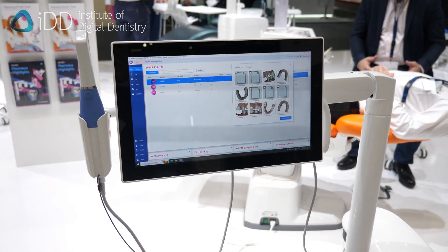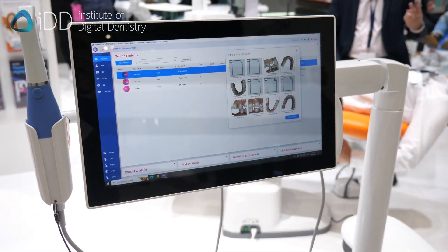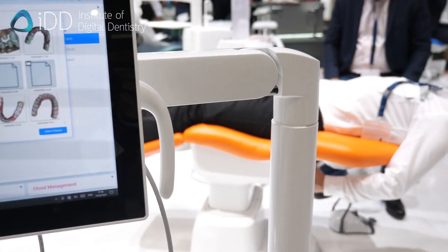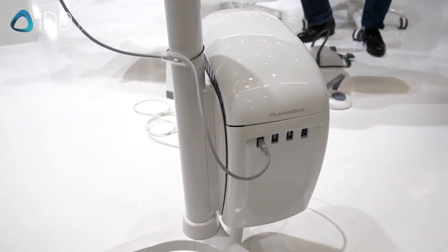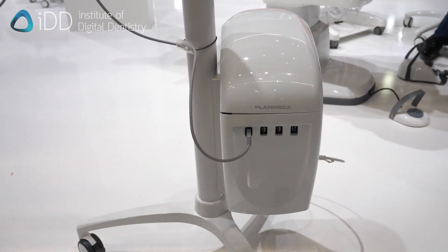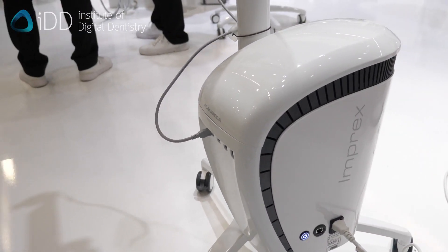Yes, we have a scanning cart called Imprex, which makes it easier to have around the dental chair when you do the scanning from the patient's mouth. Together with that, we have new software for the scanning — easiness of the scanning and how to handle the situations during scanning. That has been improved a lot. We are also showing here the upcoming design version of our software, something for customers to wait for.